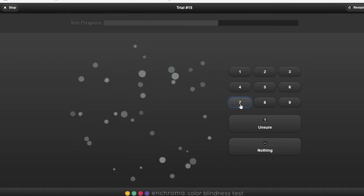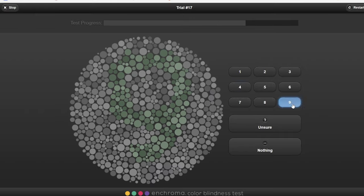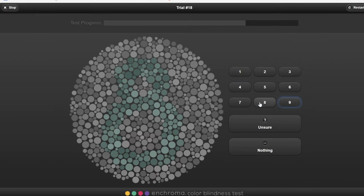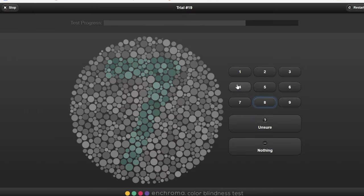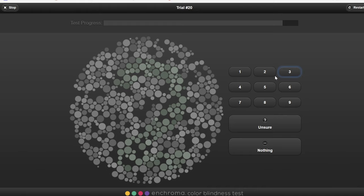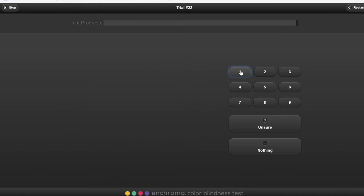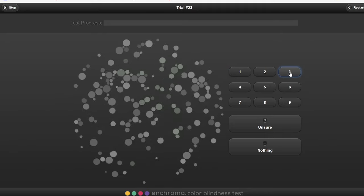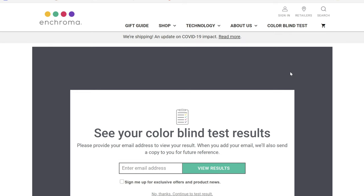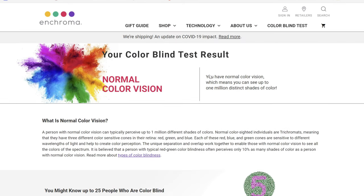I don't think I've ever been colorblind or had any indication of being it. Would suck if I was. And my results are normal color vision. Awesome, that's brilliant. I was hoping for that. On to the next test, the color IQ test.